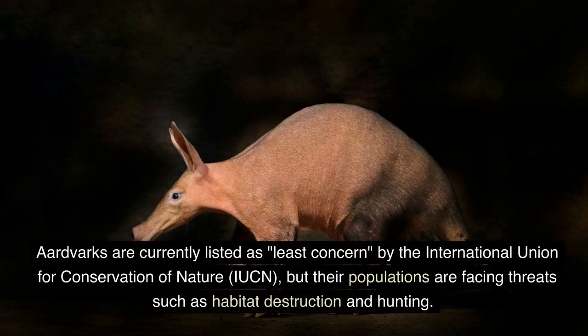Aardvarks are currently listed as least concern by the International Union for Conservation of Nature, but their populations are facing threats such as habitat destruction and hunting.